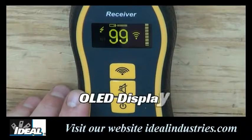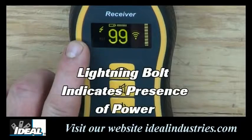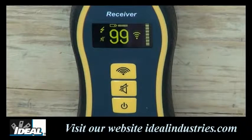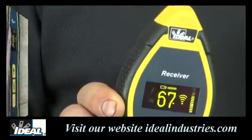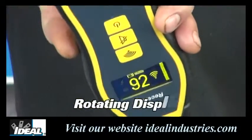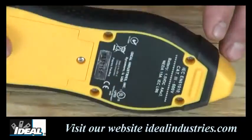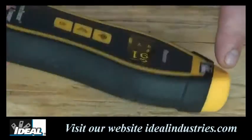The receiving unit has a bright organic LED display and indicates when power is present through a lightning bolt symbol. The numeric value, bar graph display, and audible signal — which can be turned on and off — provide quick and easy tracing feedback. A battery symbol on the display lets you know when the battery is running low. One great feature is that the reading will rotate depending on how you hold the tester, always remaining upright, which is really convenient when tracing wires. There are two antennas in the top of the unit for tracing wires in walls, and one in the very front for finding breakers in panels.